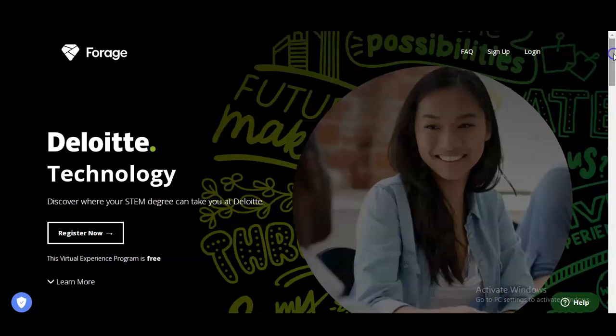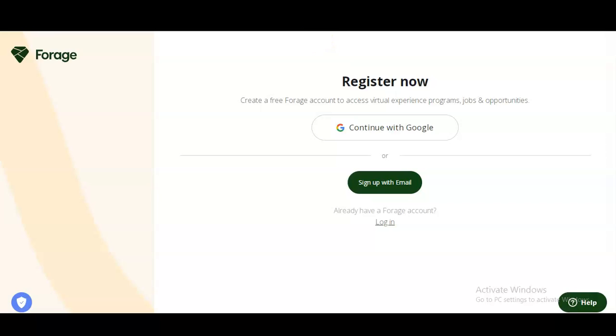I have provided the link in the description box. Once you open it, this type of page will appear. You can see the Register Now button. Simply click on Register Now. Once you click, a window will come. If you already have an account on Forage, you can directly log in. If not, you need to register by clicking on Sign Up with Email.